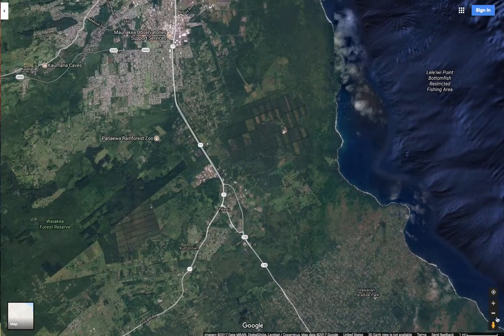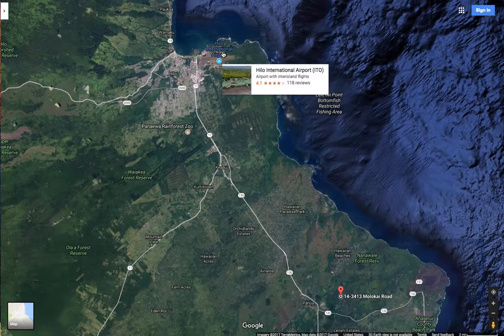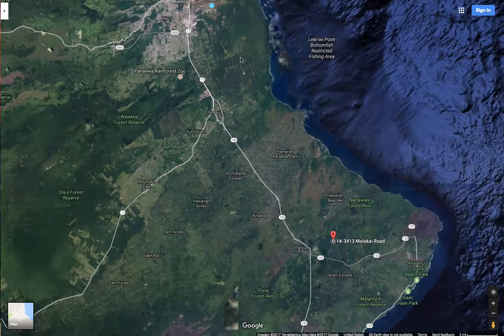There's tons of hiking trails in the area as well. Let's zoom out a little bit — Hilo International Airport is right here. This is where you fly in. As you can see, it's a straight shot from the airport to the property.